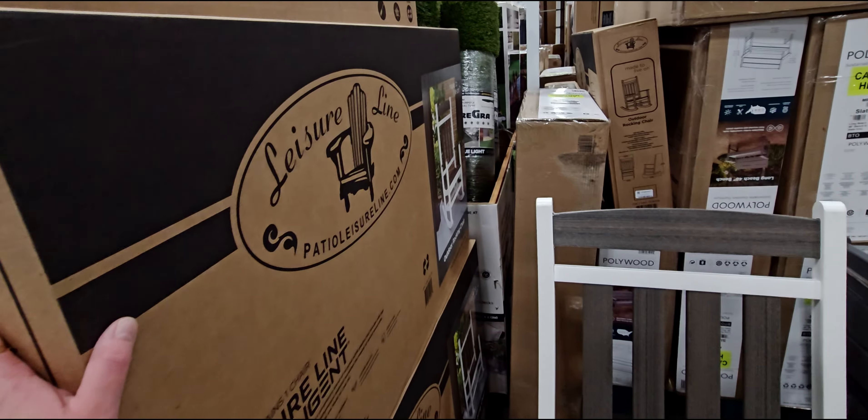They have this gorgeous Leisure Line rocking chair right here for $189.99 — really well made, I can tell. Here's the box it comes in — 'made to live on it,' that's cute. They also have some fun water parks — $379.99 right here, here's the box for that.